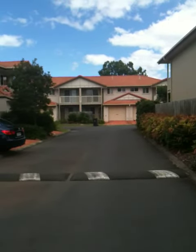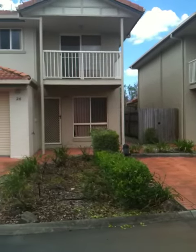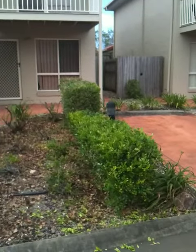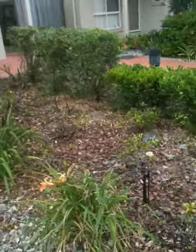I thought I'd make a little video of where I live. I'll just show you the apartment, so it's this one here. I've just finished doing the garden, so that's why you can see the hedges are nicely clipped and it's all sort of organized in there.